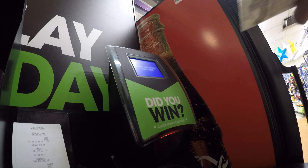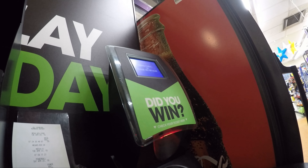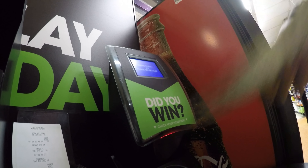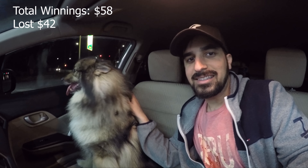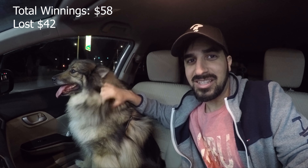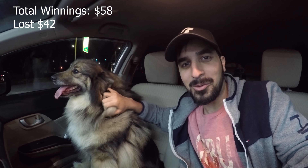Let's see if it wins — I can check into the machine. Oh, $15, not bad! We just got the money from all those tickets. We got $58 back. So we only lost 42% of our money — but yeah, we lost money of course, like always with these scratchers.